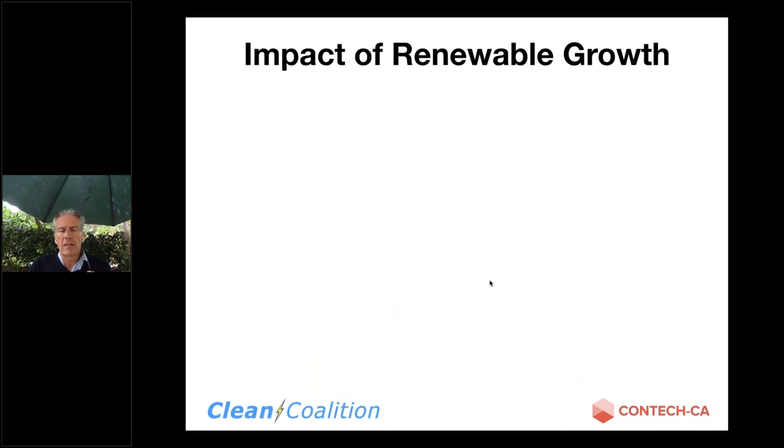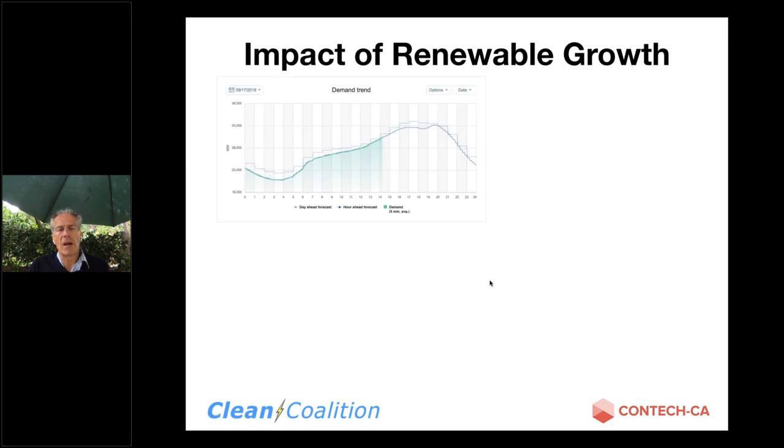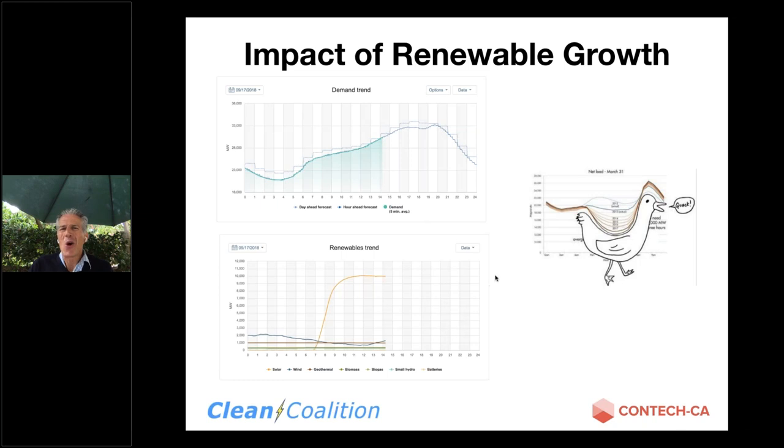One of the other drivers for why microgrids is the duck curve. I'm going to make the bold assumption this educated group is aware of the duck curve. I grabbed these charts — we have the demand curve, and then when renewables come online around seven o'clock, we have essentially a glut of renewables because California did such a great job of deploying renewables, primarily solar. With stored energy, we're able to store that abundance of energy generated in the middle of the day and then deploy it at peak demand late in the evening.